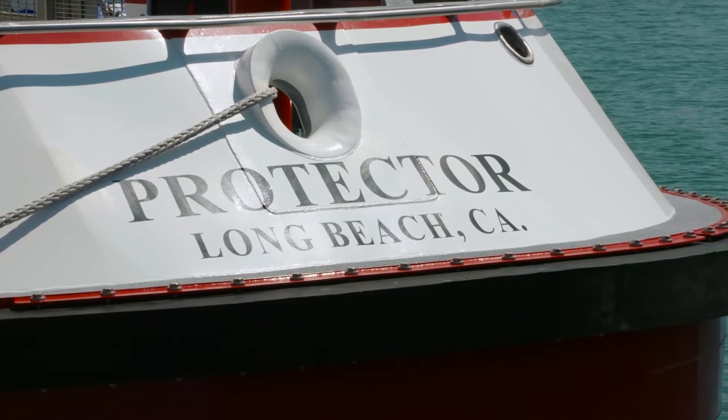Hey, I'm Farouk and today I'm down here at the Port of Long Beach and there's so much buzz going on about the Protector. I have no idea what this is but I came down to check it out and I want you to check it out with me. Let's go.